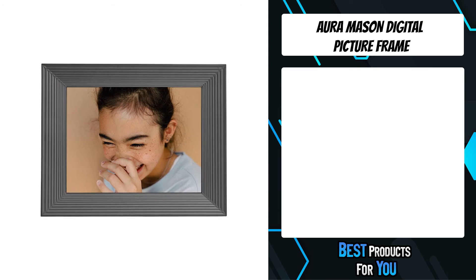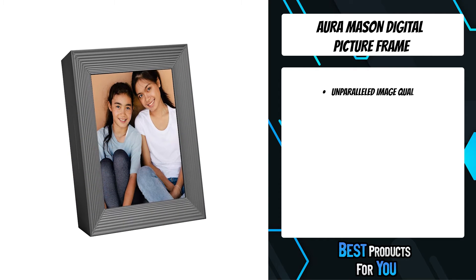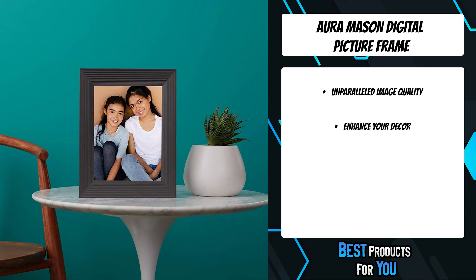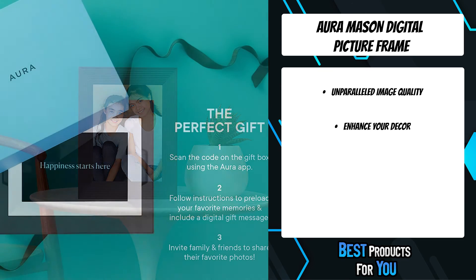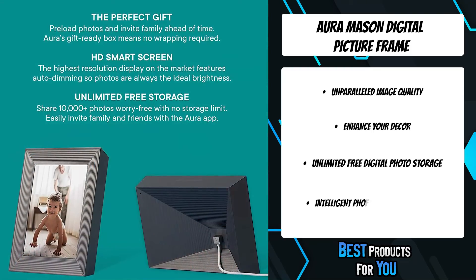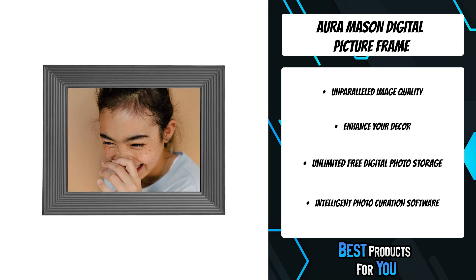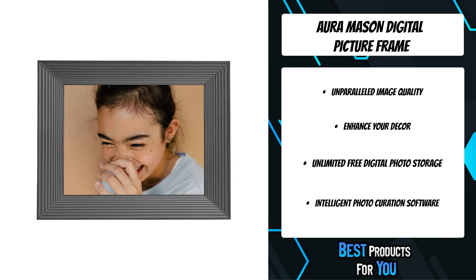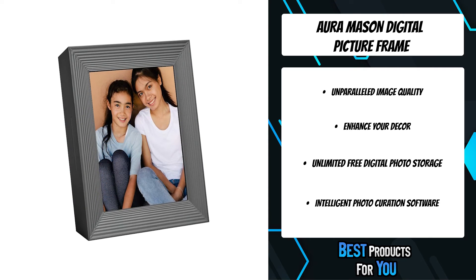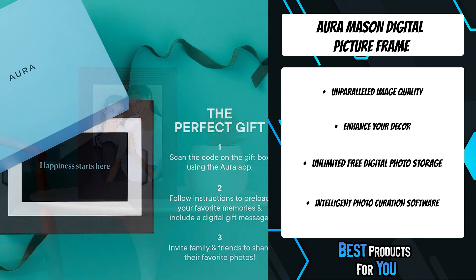The second product on the list is the Aura Mason Digital Picture Frame. Featured on Oprah's Favorite Things list, Aura lets you capture moments and memories and instantly share them with family and friends through the Aura app and any Wi-Fi enabled Aura digital photo frame. It's the fastest and easiest way to stay connected with your nearest and dearest, and there's no limit to the number of photos you can send or the number of people in your Aura network. Inside this thoughtfully designed and beautifully crafted frame is advanced technology that ensures your images are always displayed clearly and at their very best, with a user-friendly interface for the app and the frame.